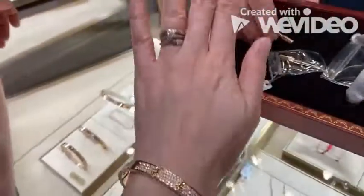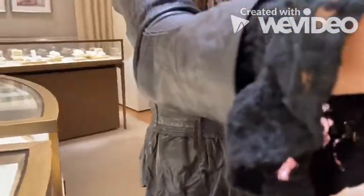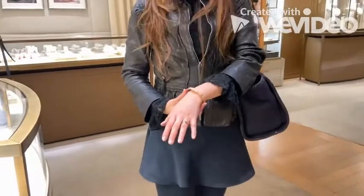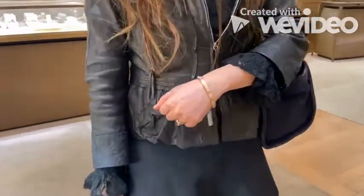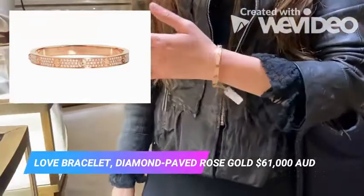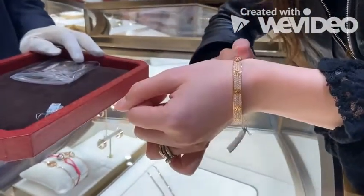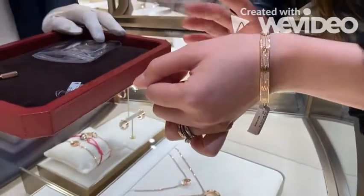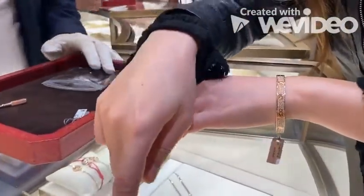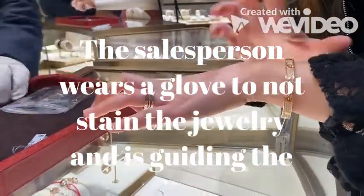It also depends on which bangle you wear. If you wear this one, not many people wear it with other collections. If we're sold out, we need to transfer from other boutiques across different regions. What combination are you looking for — yellow gold, yellow gold and white gold, or yellow gold, white gold, and rose gold? The pricing is the same for all. Let me get the smaller size so we can stack them together to see the look.